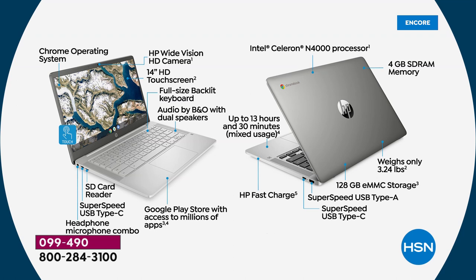Chrome OS — speedy, simple, secure. HP Wide Vision camera — great for Zoom, Skype, Google Chat. 14.5-inch HD touchscreen. Full-size backlit keyboard. Bang & Olufsen audio — the best audio HP uses in any of its computers. Built-in Google Play Store with access to millions of apps. SD card reader to expand memory. SuperSpeed USB-C port — the latest USB port, fast and simple. Headphone and microphone combo. Bluetooth and Wi-Fi both built in.